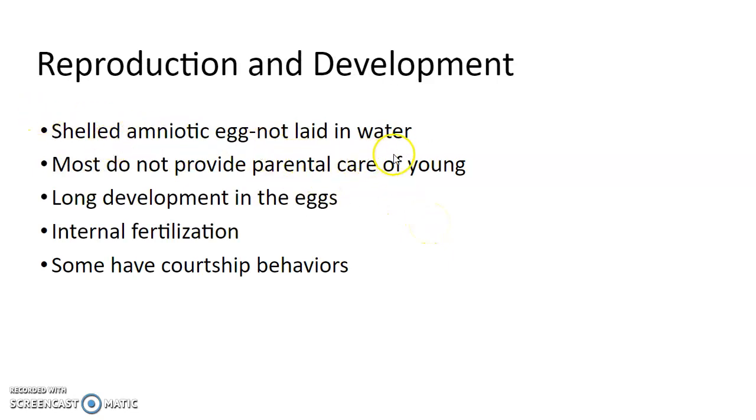They have a shelled amniotic egg that does not need to be laid in water. Usually reptiles will dig out a hole and bury their eggs in there. Most don't provide parental care for their young — they'll lay their eggs and then leave. There's usually a fairly long development period in the eggs, so when they hatch out, they should be able to survive on their own.